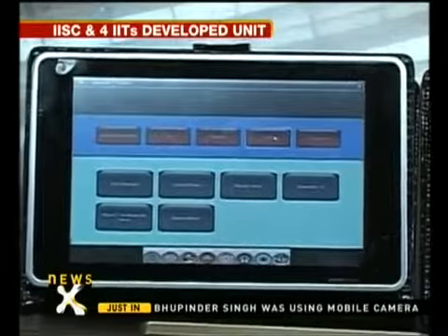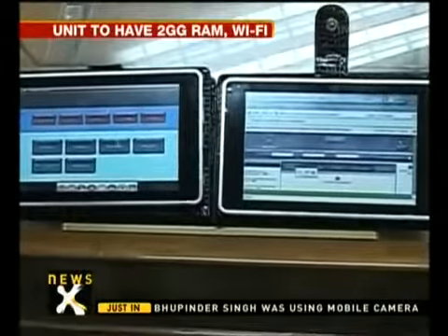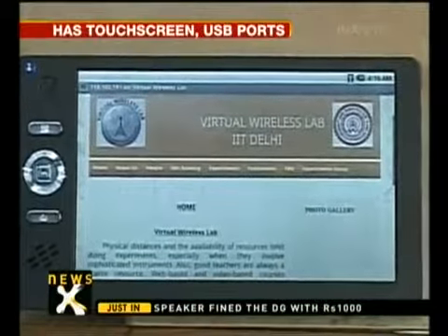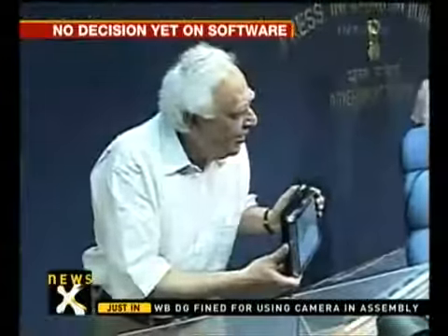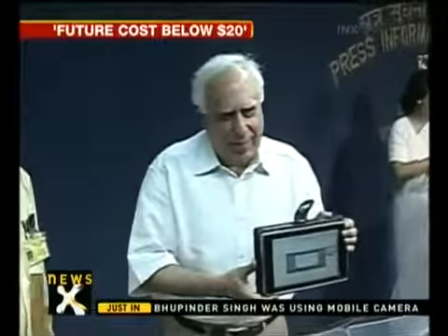The groundbreaking device comes with a touchscreen, 2 gigabytes of RAM, Wi-Fi connectivity, and USB ports. There's no word yet on what kind of software will be used in the device, which often significantly drives up the cost. The Human Resources Development Ministry, which has been driving the project, hopes that continued R&D will eventually drop the cost of the laptop below $20 a unit.